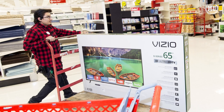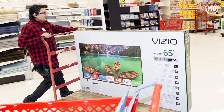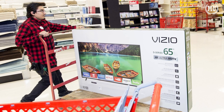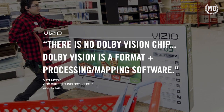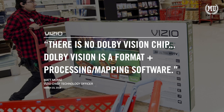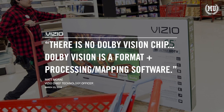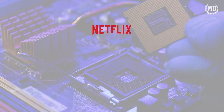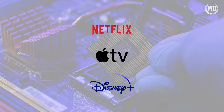Dolby Vision is indeed software-implemented, provided the hardware is capable of displaying the images — confirmed by then-Vizio Chief Technology Officer Matt McRae. It is not just the manufacturing companies that largely support Dolby Vision; it is also the companies that generate the content we're watching. Netflix, Apple TV, and Disney Plus all provide content exclusively or largely in Dolby Vision.